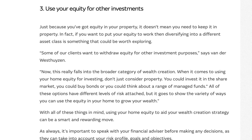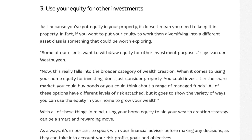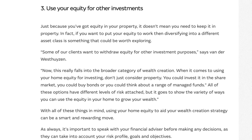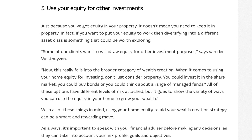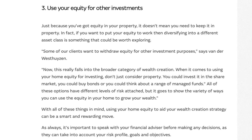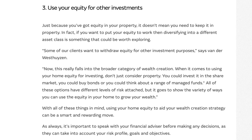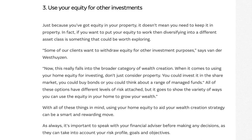While investing with home equity can be rewarding, it's essential to be aware of the potential risks. The value of your home and the invested funds may fluctuate with market conditions. In worst case scenarios, you could face foreclosure if you're unable to meet your mortgage payments. Remember, sound financial planning and risk management is crucial here.